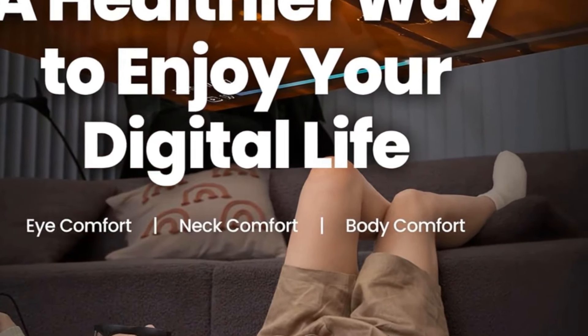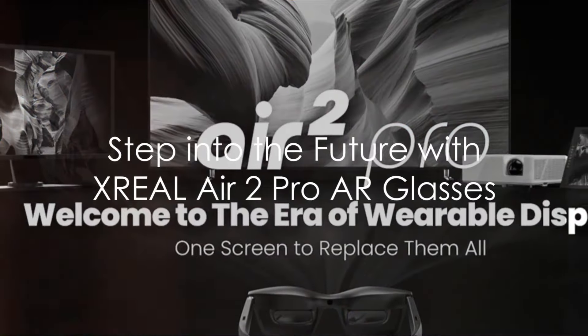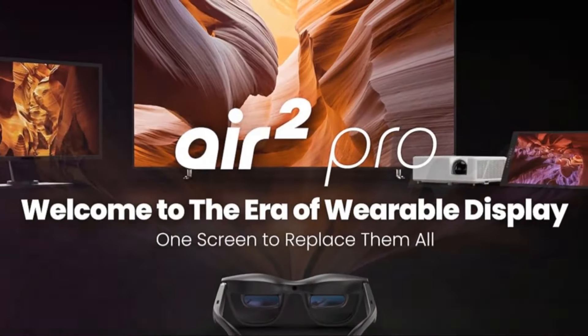With a high refresh rate of 120 Hz and an impressive display size of 130 inches, users can enjoy smooth visuals and a truly immersive viewing experience.